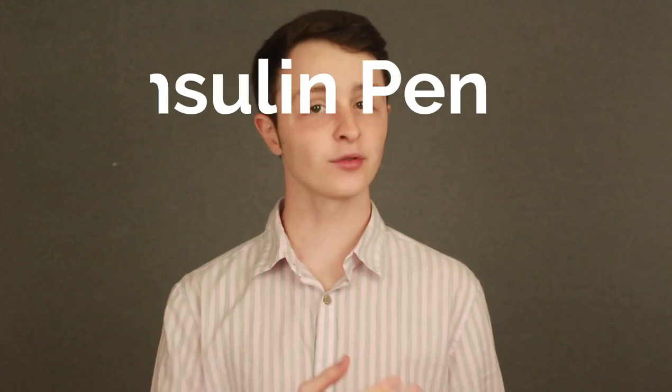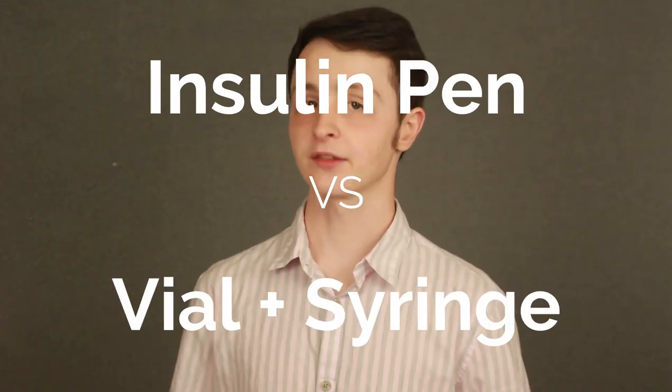Hey everyone, Justin here from Tame Type 1. Today we're going to go over a very important question. Let's say you're doing MDI, multiple daily injections. What is the best way to get those injections? Is it better to use an insulin pen, or is it better to use vials and syringes? New school versus old school. Today we're going to hopefully put a finish to this debate. I'm going to go over some pros and cons of both to help you decide.